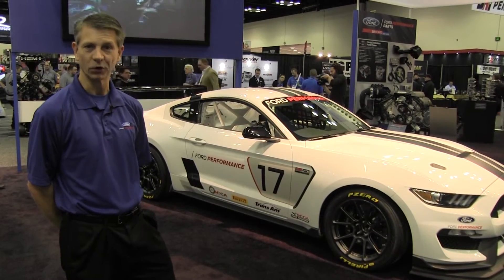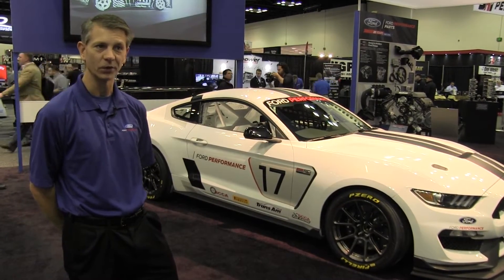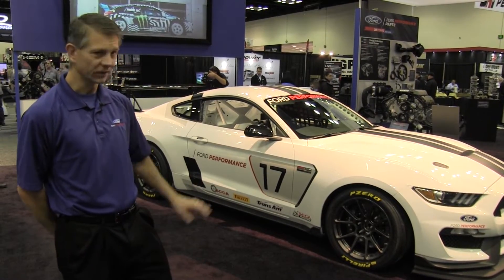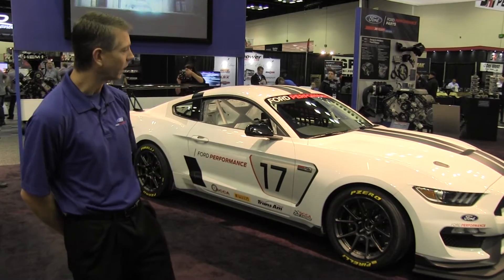It also fits into Trans Am in their TA3 and TA4 classes, which is a really growing series, and it's going to be a great place for this car to race. So that's the intent of the car — let's tell you a little bit about it.